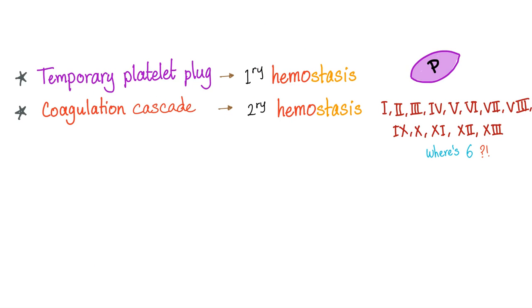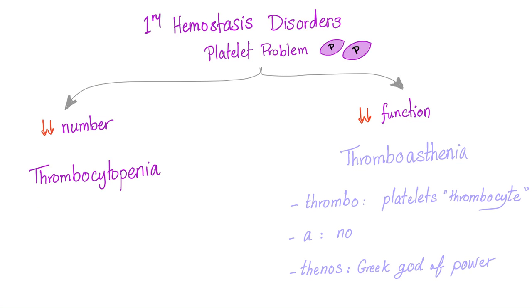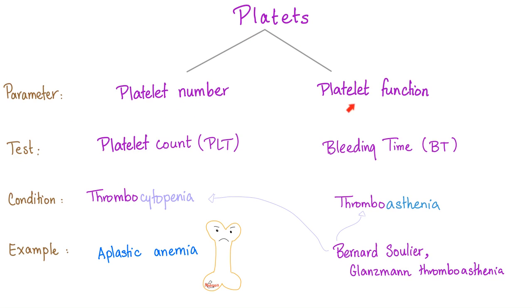You know the difference between a temporary platelet plug and the coagulation cascade. Hemostasis disorders are either primary hemostasis defects or secondary hemostasis defects — these are called bleeding diatheses. Primary hemostasis disorders involve either a platelet problem or a vessel problem. Regarding the platelet problem: low number is thrombocytopenia, low function is thrombasthenia. What is Bernard-Soulier? It's both, but most importantly it's a thrombasthenia — affecting both platelet number and platelet function.